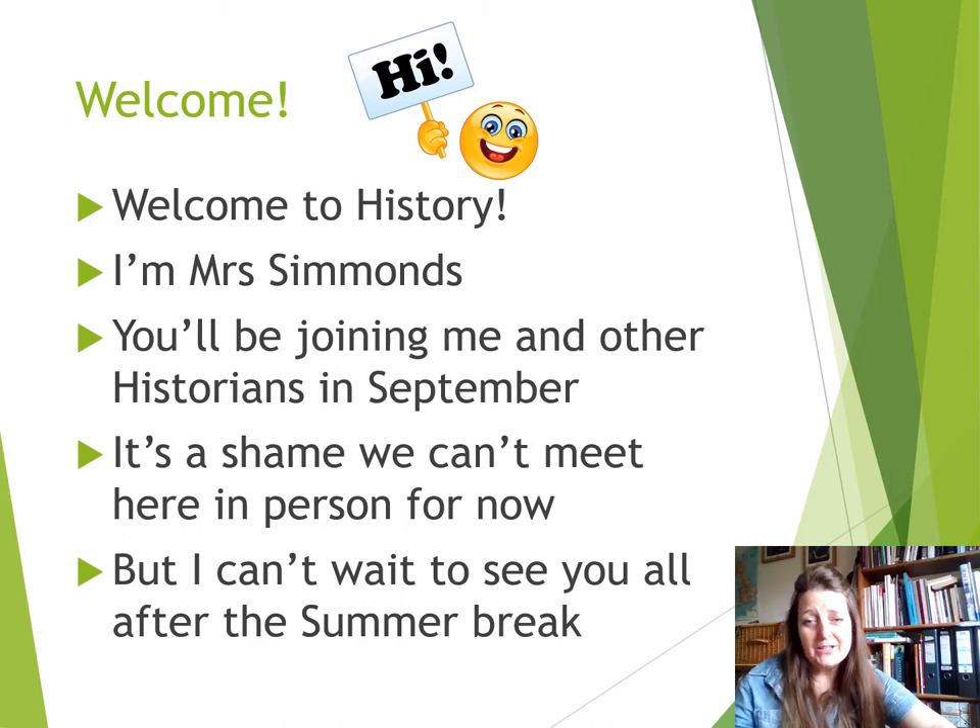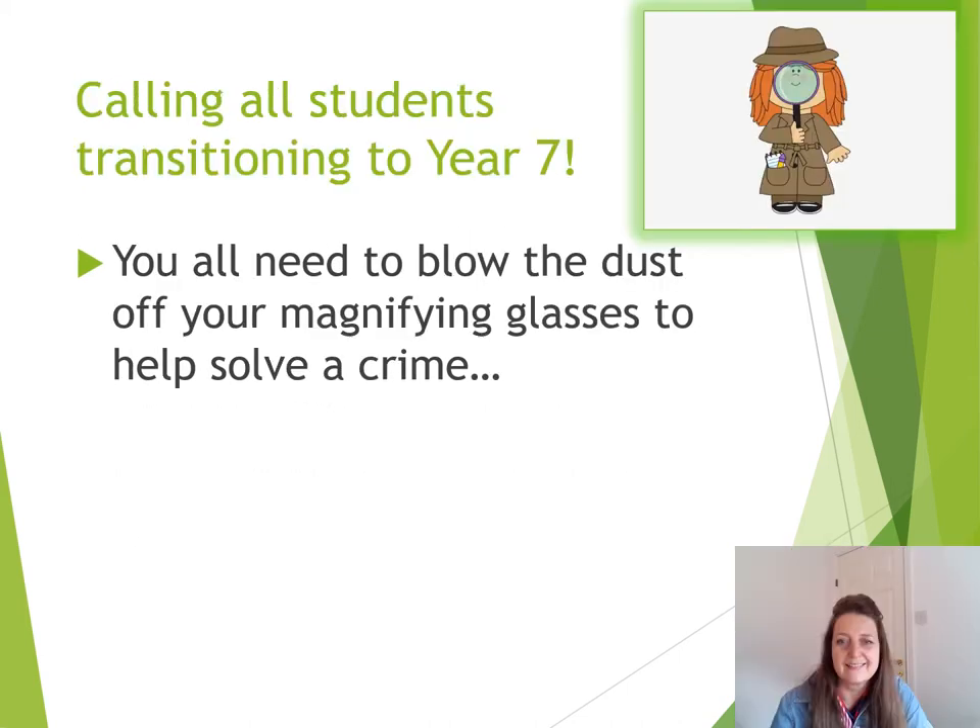It's a shame that we can't meet each other face to face right now, but I can't wait till after the summer break — we'll all be able to meet up in September. Calling all students transitioning to Year 7.